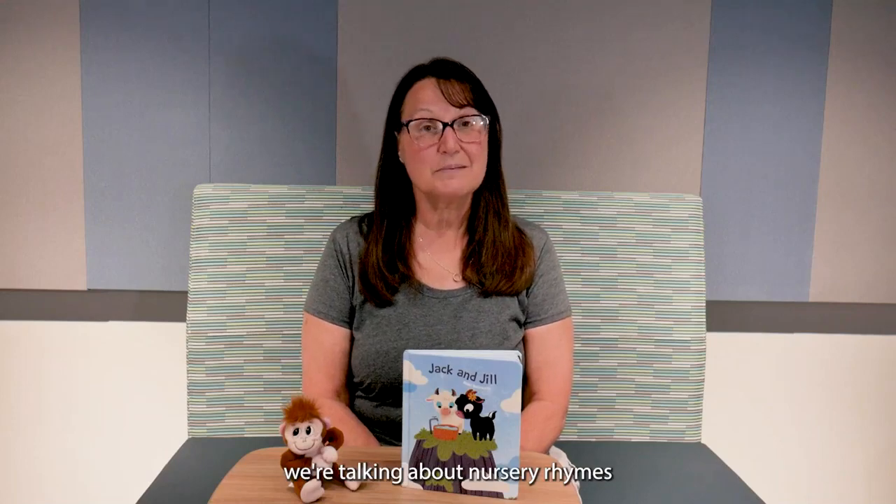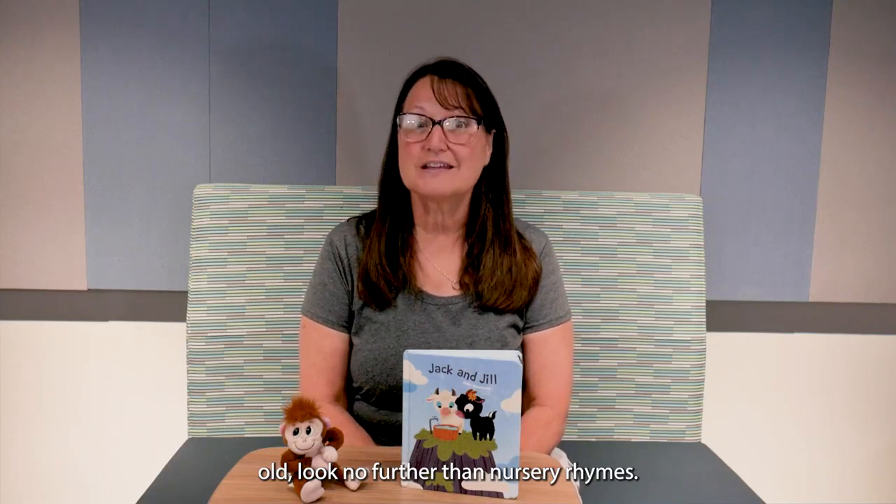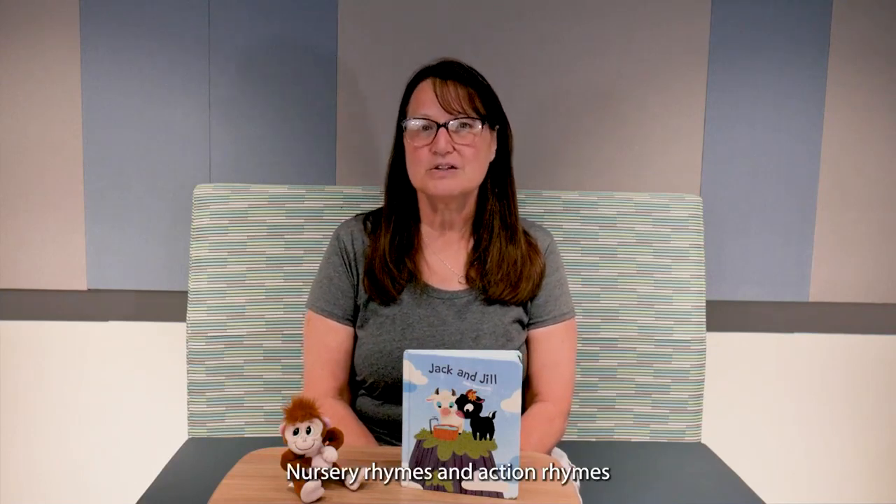Hi, I'm Marlena and today we're talking about nursery rhymes. When looking for an interactive learning experience for your 24 to 36 month old, look no further than nursery rhymes. Nursery rhymes and action rhymes combine movement and music, rhythm,